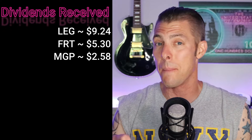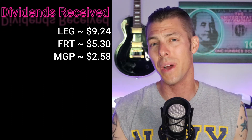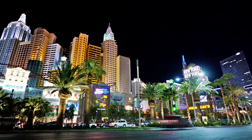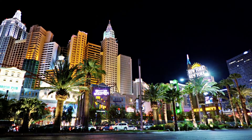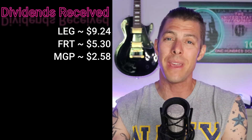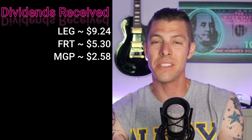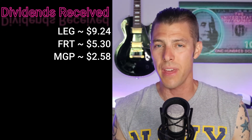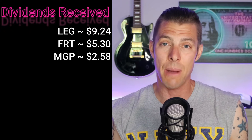Two dollars and 58 cents from MGM Growth Properties, ticker MGP. We did a video on how to invest in Vegas when I went there with the family last year — that's when I bought into MGP while we were at the famous New York New York Hotel and Casino. MGP is basically the landlord; MGM is the tenant. They split, and MGP owns the property that MGM and the likes operate inside of.